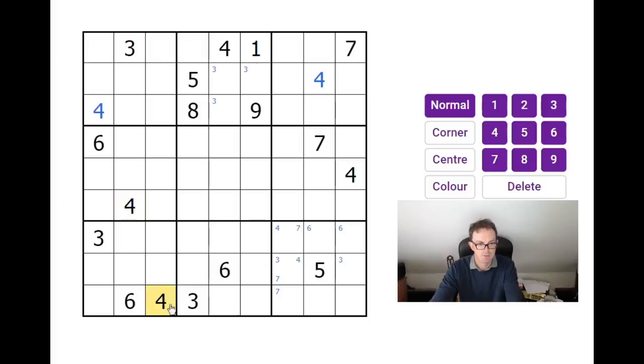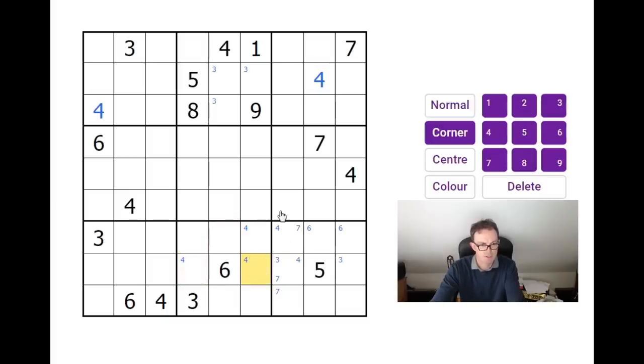Maybe this isn't as difficult as you thought, Ethan — I shouldn't have said that. Let's look at fours in this part of the grid. We've got fours ruled out from three squares by normal rules, so we can have a four here, here, or here — three positions. Where should we look now? Threes are in those two squares.